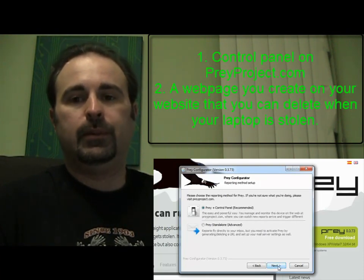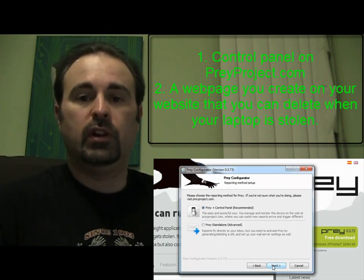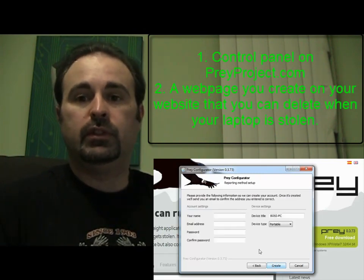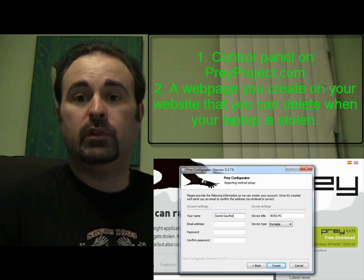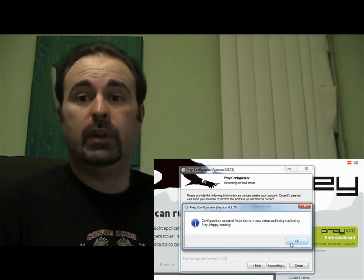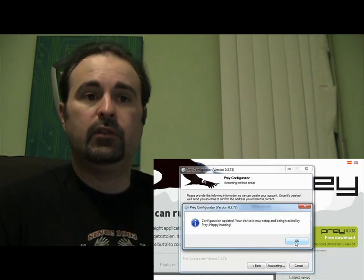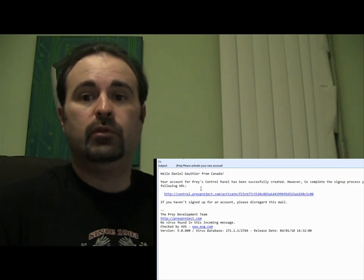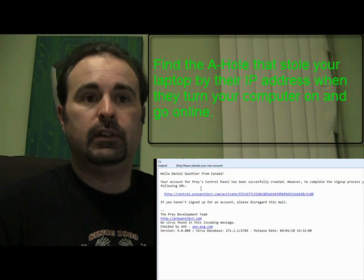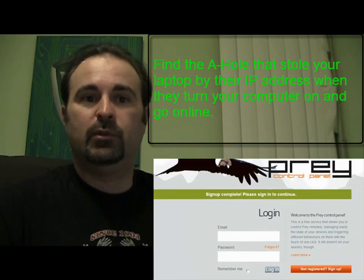Or you can use a web page method where it keeps trying to access a specific web page. If your computer is stolen, you just delete that web page. When the thief turns on your laptop, it accesses the internet and tries to reach that page, finds out the page isn't there, and sends you an alert saying the page wasn't found. You're then able to catch them based on their IP address and location.